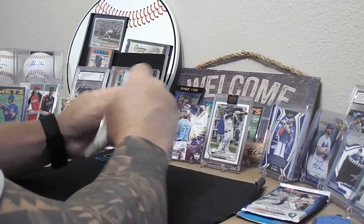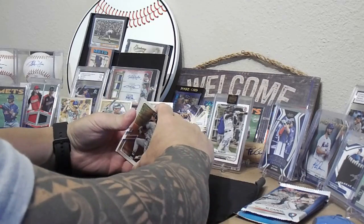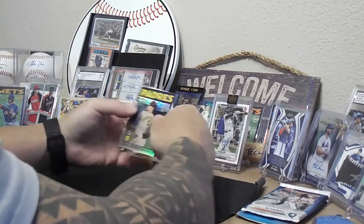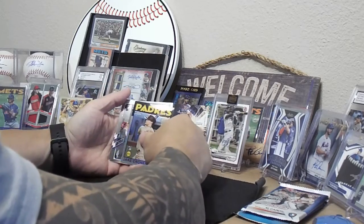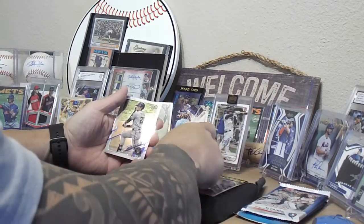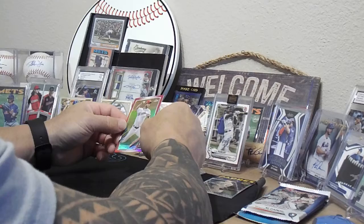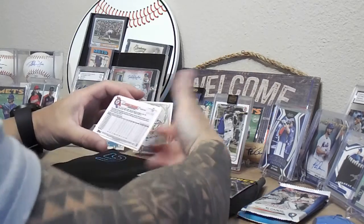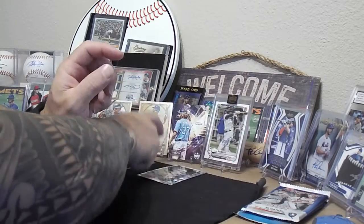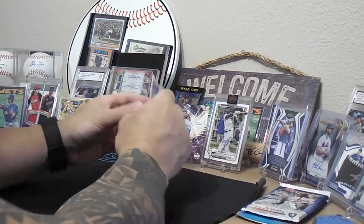Going with the Chrome pack — we might have got a hit. We've got Jake Cronenworth rookie card, Paul Goldschmidt, Christian Yelich, and a pink Steven Strasburg out of 399 — that's pretty awesome. The Jake Cronenworth and the pink Strasburg are pretty cool. Let's put these off to the side.